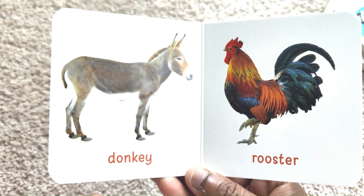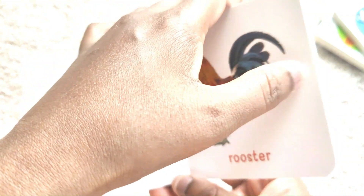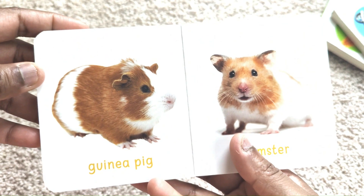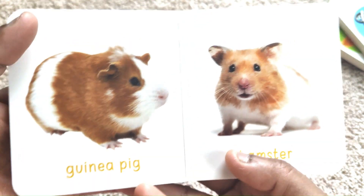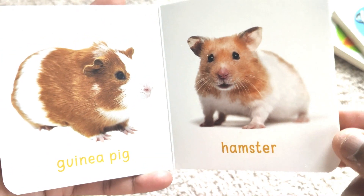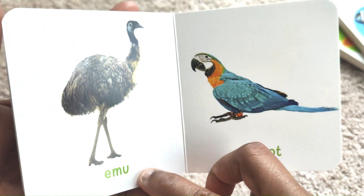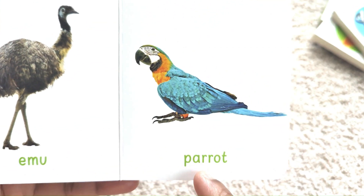Donkey. Rooster. Guinea Pig. Hamster. Emu. Parrot.